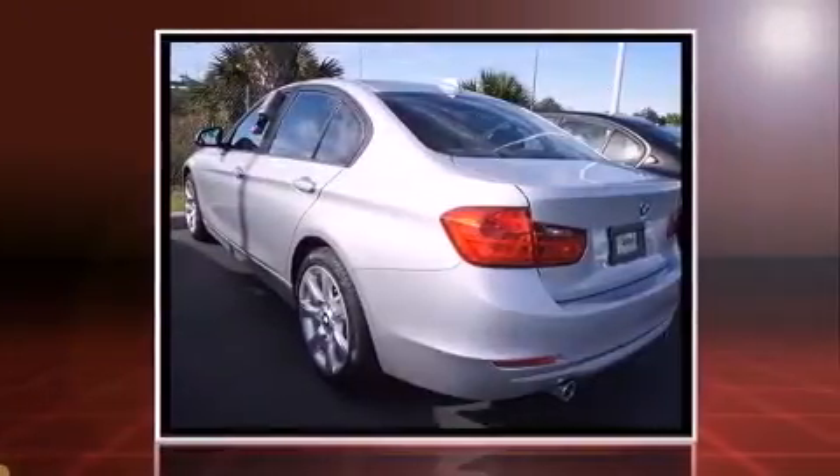Sensibility and practicality define the 2014 BMW 335i. Smooth gear shifts are achieved thanks to the refined 6-cylinder engine.